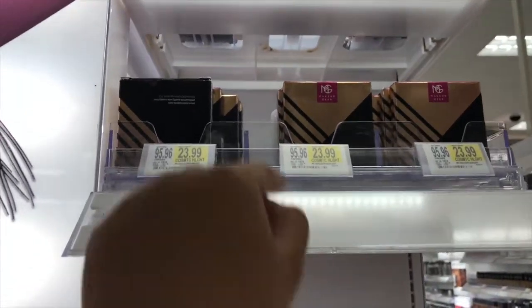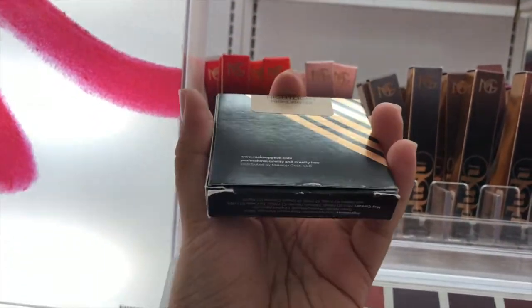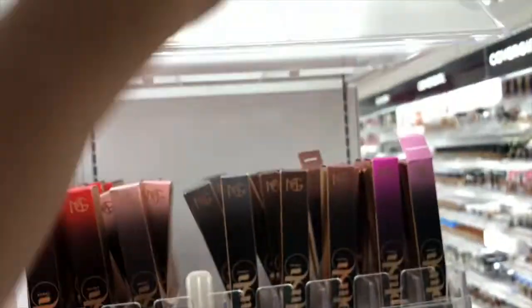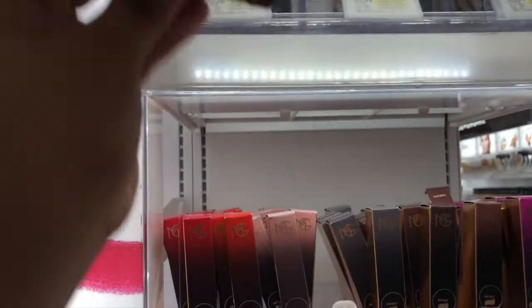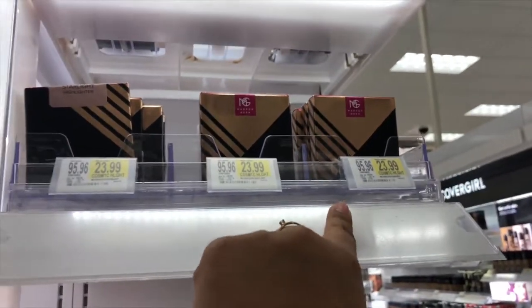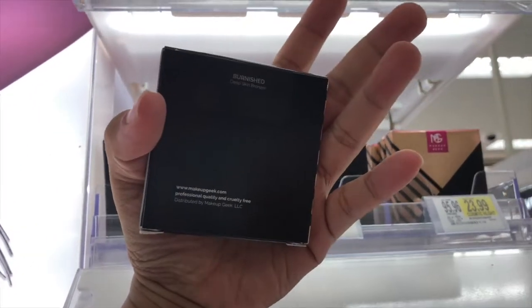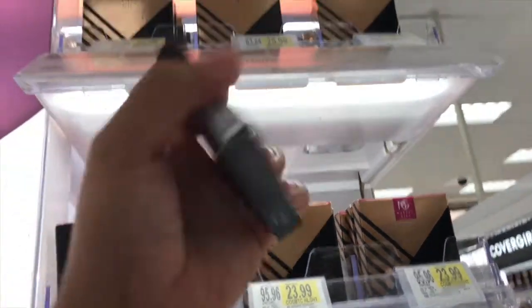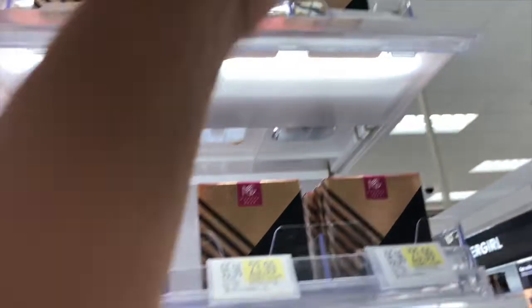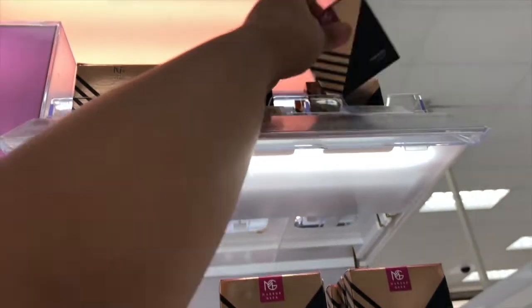And then they have more Makeup Geek stuff here — these are highlighters: Nightlight, Sunlight, and Starlight. These are $23.99. And then up here they have bronzers — this is Burnish. Sorry if you guys can't see. And Sunkissed.